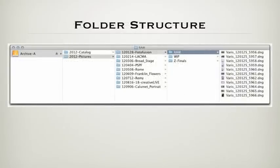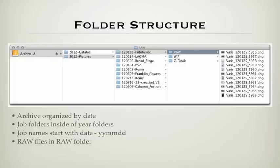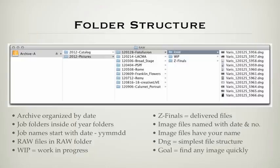Here is the file and folder structure I use. The archive is organized by date with the year as the parent folder; job folders representing specific dates or date ranges are inside the year folders. Job names start with dates in the form of year-month-day. Raw files are in the RAW folder, work-in-progress files are in the WIP folder, and Z-Finals represent delivered files — the Z is placed there so that folder falls underneath the work-in-progress folder. Image files are named with date and a unique identifier number from the camera, and image files are in DNG format — the simplest structure because there are no extra sidecar XMP files. The goal is to be able to find any image quickly under any circumstance.